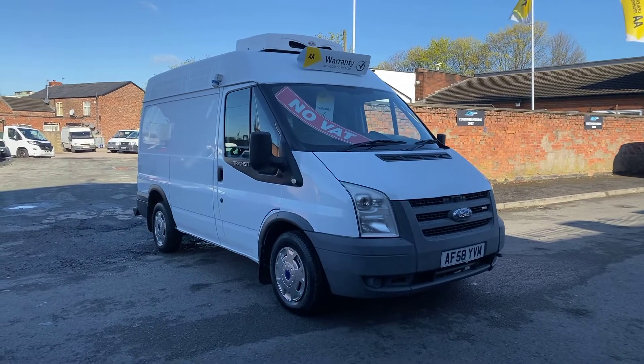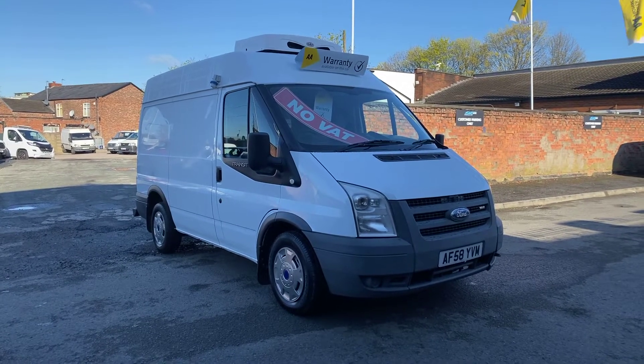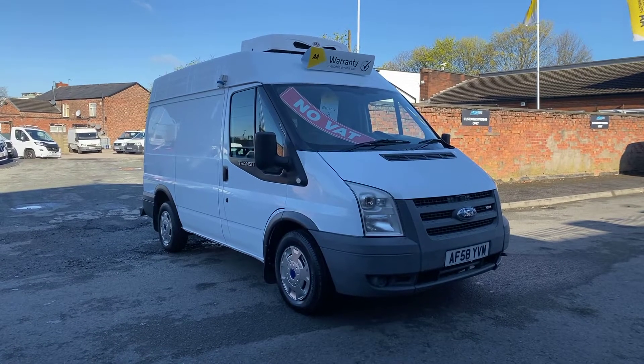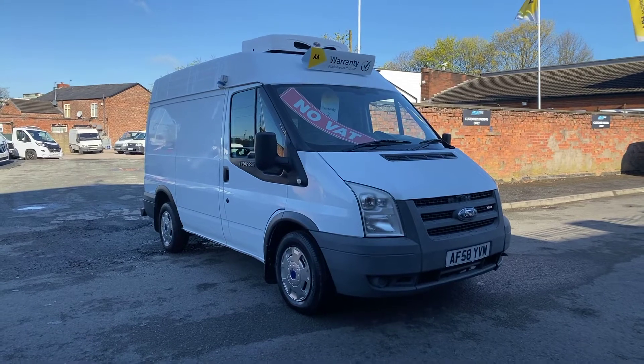Today I've got a 2008 Ford Transit short wheelbase medium roof refrigerated van. The van's had two former keepers. It comes with service history, two keys, and all the log books and manuals.